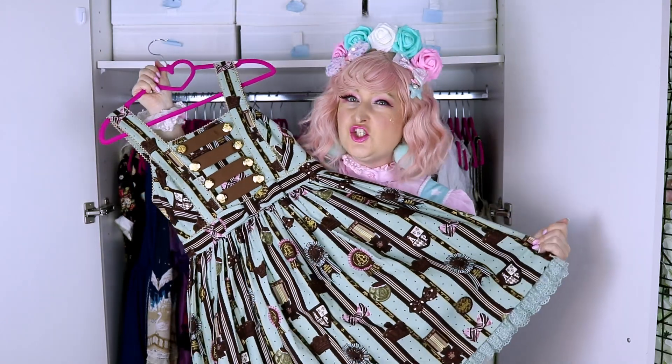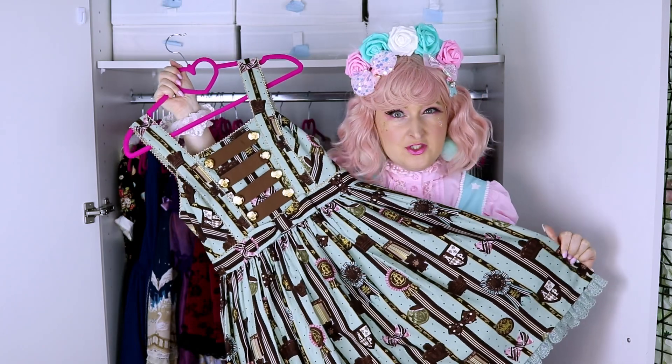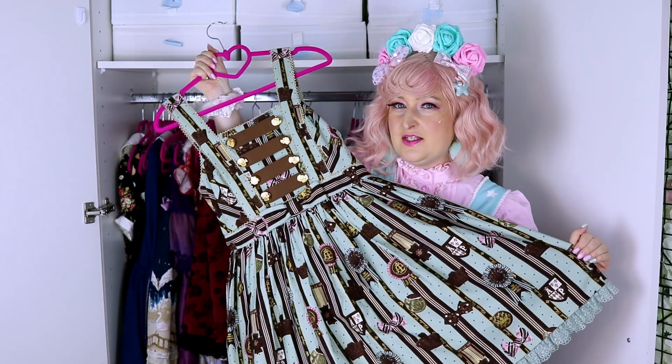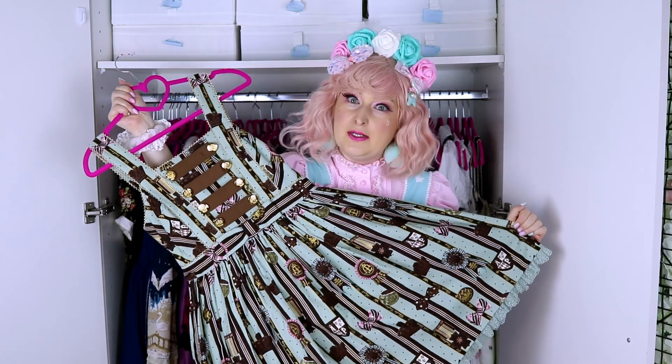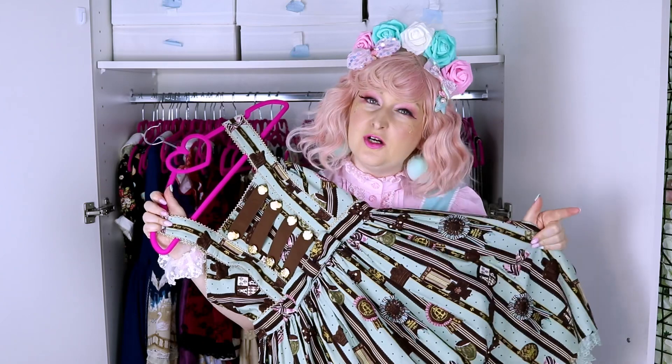This is Chocolate Rosette from Angelic Pretty — a chocolate and mint dress, super pretty. I also have a barrette that comes with it because it's a special set. Angelic Pretty does a lot of special sets supporting dresses that come in mint, which I really love. It's not that often that mint is the main colorway of the release, but I can buy the special set and get the head bows more easily and cheaply.